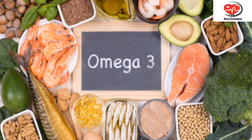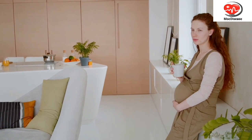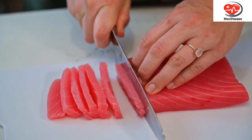4. Omega-3 Fatty Acids. Omega-3 Fatty Acids are beneficial for the baby's brain and eye development. Fatty fish like salmon, mackerel, and sardines are rich in omega-3s.